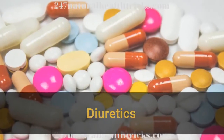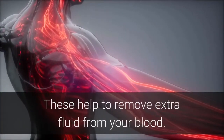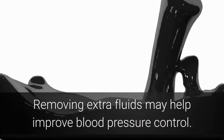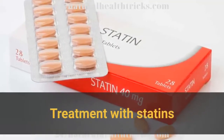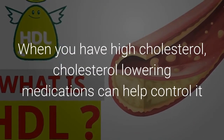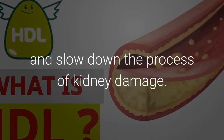Diuretics help to remove extra fluid from your blood, and removing extra fluids may help improve blood pressure control. Treatment with statins: when you have high cholesterol, cholesterol-lowering medications can help control it and slow down the process of kidney damage.